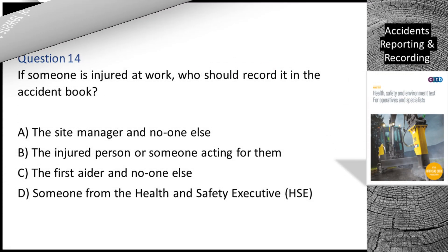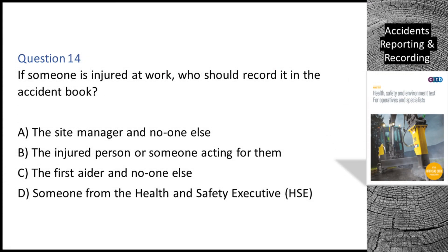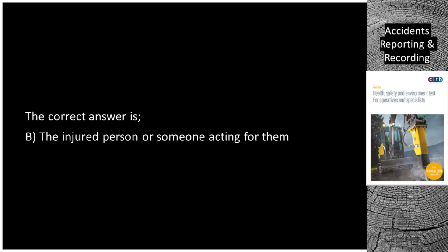Question 14. If someone is injured at work, who should record it in the accident book? A. The site manager and no one else. B. The injured person or someone acting for them. C. The first aider and no one else. D. Someone from the Health and Safety Executive (HSE). The correct answer is B: The injured person or someone acting for them.